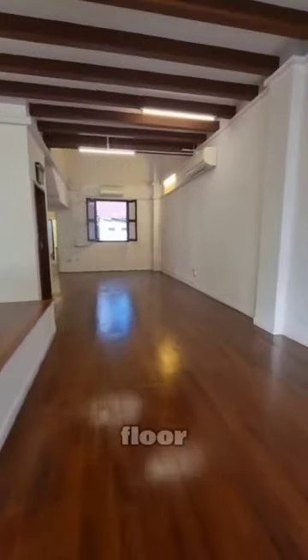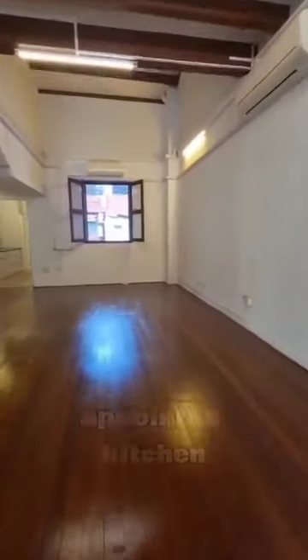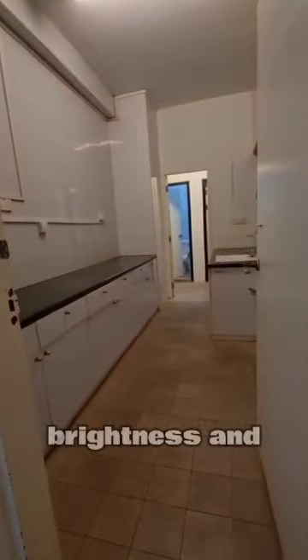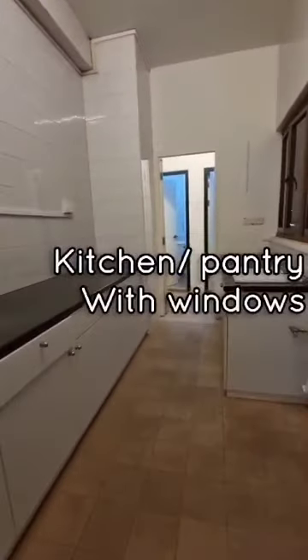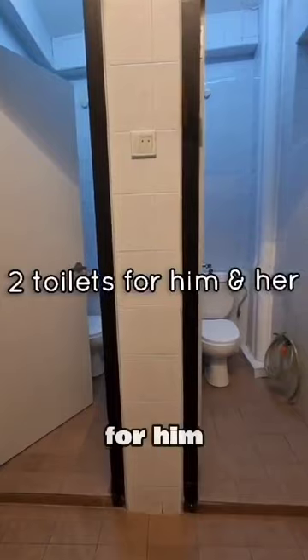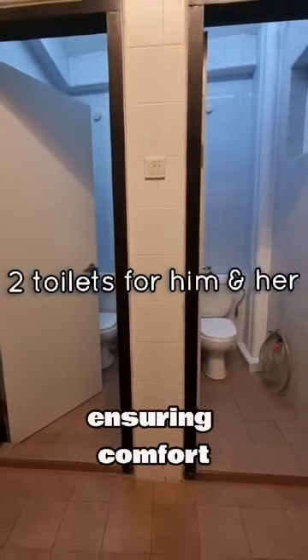Back on the first floor, we have a well-appointed kitchen and pantry area, complete with its own window for added brightness and ventilation. And for your convenience, there are separate toilets for him and her, ensuring comfort for all.